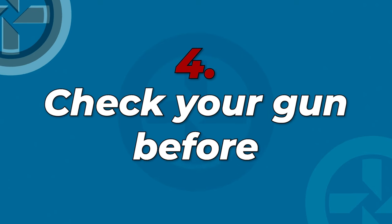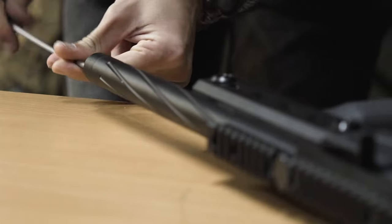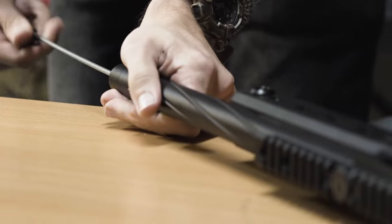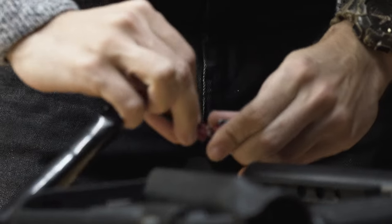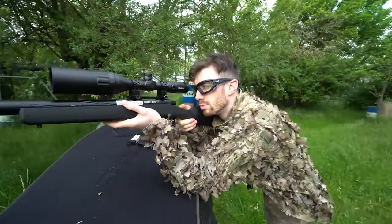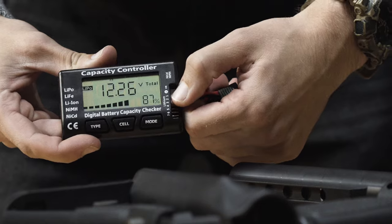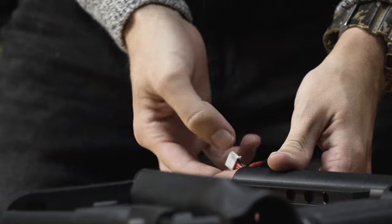Tip number 4: check your gun before. This seems obvious, but I always see people on the field messing around with their non-working replicas before the game even starts. The day before, take the time to inspect your airsoft gun — check if your barrel is clean for maximum accuracy, plug the battery in and see if it works, and shoot at a distance to check the hop-up and accuracy. Also make sure your battery is fully charged. If you play in winter, it's a good idea to bring a spare, because batteries don't last as long in the cold.